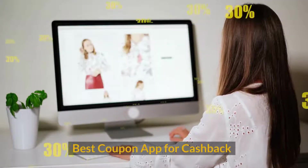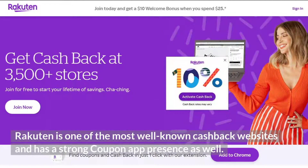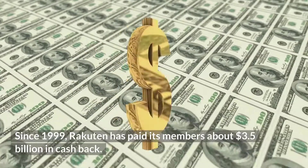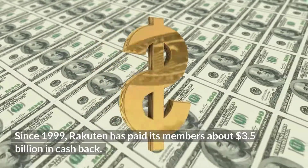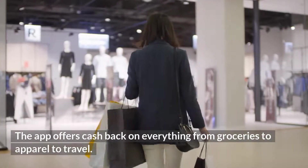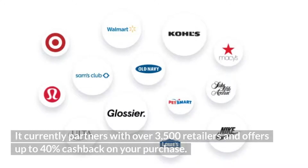Best coupon app for cashback: Rakuten. Rakuten is one of the most well-known cashback websites and has a strong coupon app presence as well. Since 1999, Rakuten has paid its members about $3.5 billion in cashback. The app offers cashback on everything from groceries to apparel to travel, and it currently partners with over 3,500 retailers and offers up to 40% cashback on your purchase.